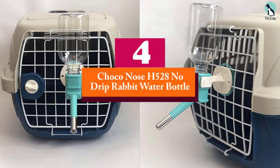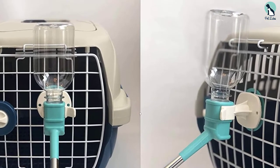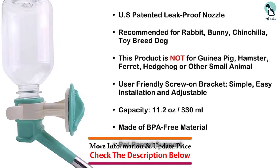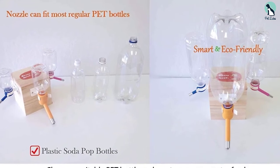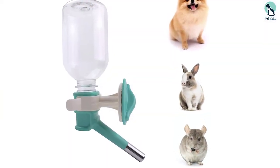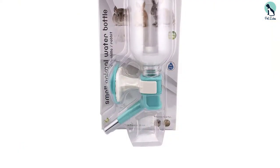Moving on at number 4, we have the Choco Nose H528 No Drip Rabbit Water Bottle. If you are looking to please your toy dog, this water bottle is for you. The Choco Nose H528 is made from BPA-free plastic and has an 11.2 ounce, 331 milliliter capacity. The 13 millimeter nozzle is made for small-sized dogs and is part plastic, part stainless steel at the tip. It is also leak-proof and US patented. The screw-on bracket can be fixed on the cage when you travel or nailed to a wall or wooden surface for everyday use. If you require more water, you can switch the original bottle with a bigger one, since the nozzle fits on most regular-sized pet bottles.